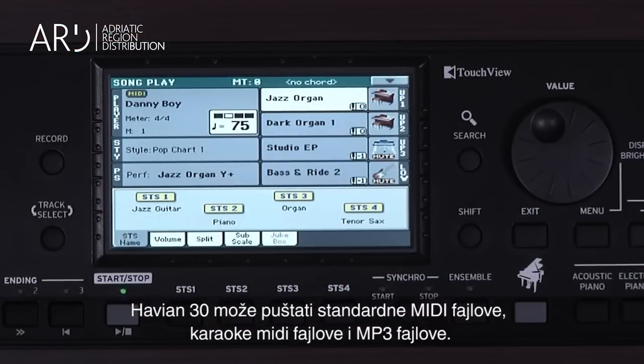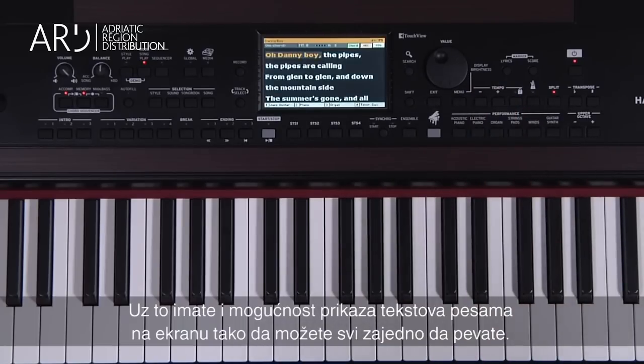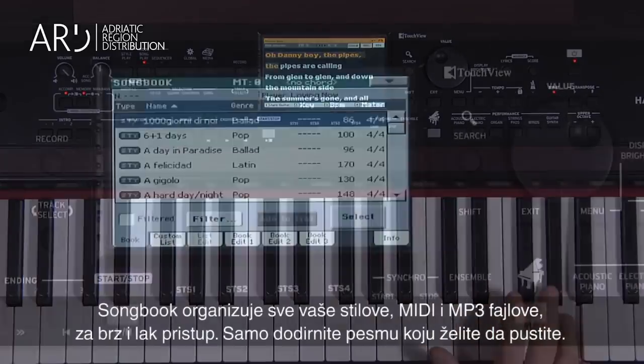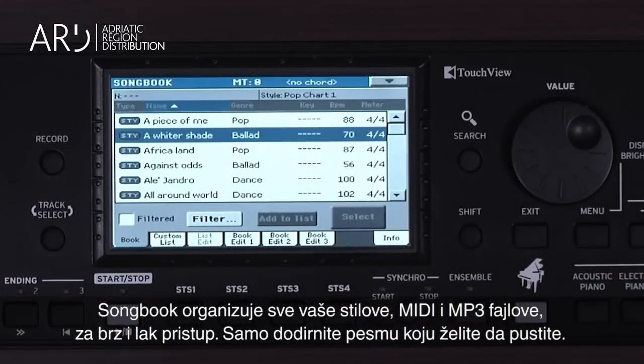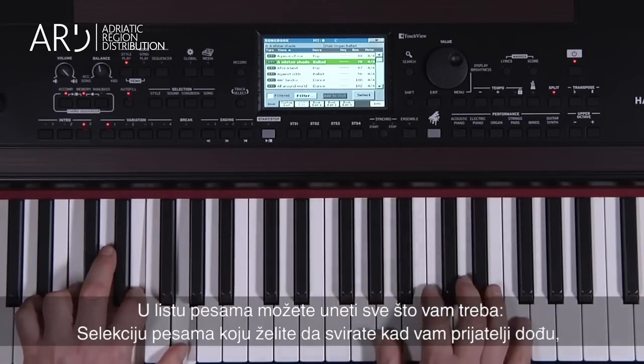The Havion 30 plays standard MIDI files, karaoke MIDI files, and MP3s. Plus, on-screen lyrics are available so everyone can sing along. Songbook keeps all your styles, MIDI files, and MP3s organized for quick and easy access — just touch the song you want to play.